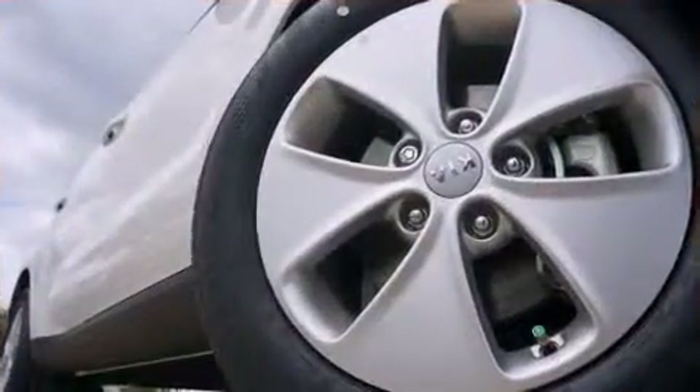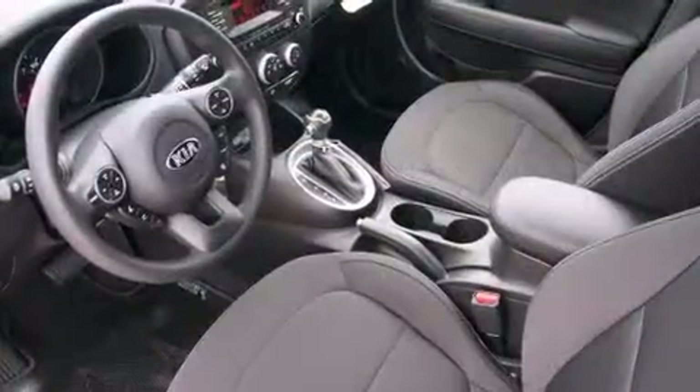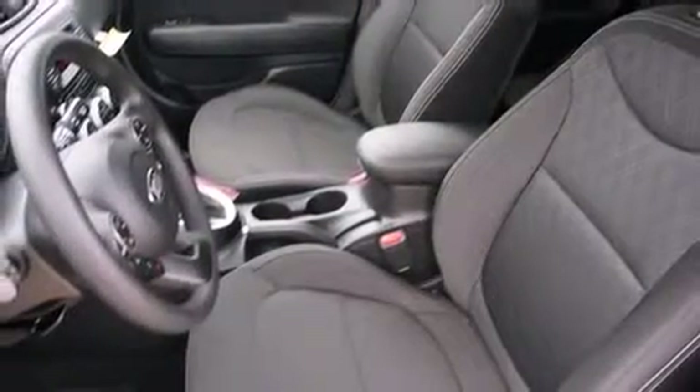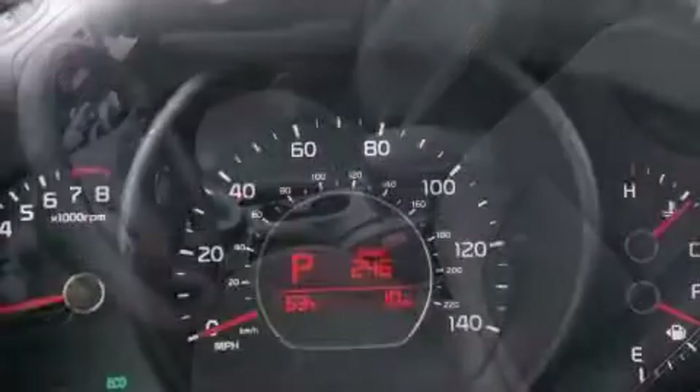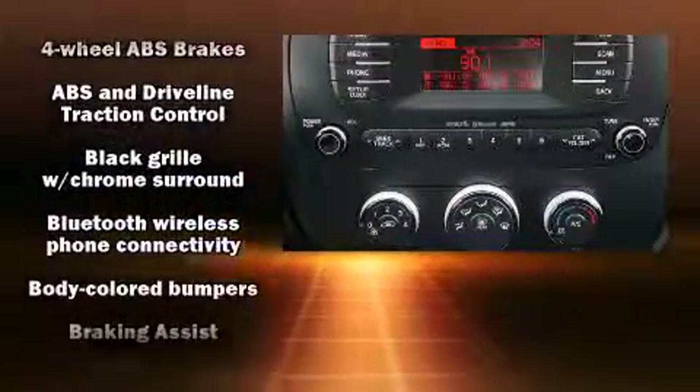A wealth of standard features means that you no longer have to sacrifice, such as remote keyless entry, one-touch window functionality, a tachometer, and power windows. Storage solutions are integrated throughout the interior, demonstrating thoughtful attention to detail. Audio features include an AM/FM radio.